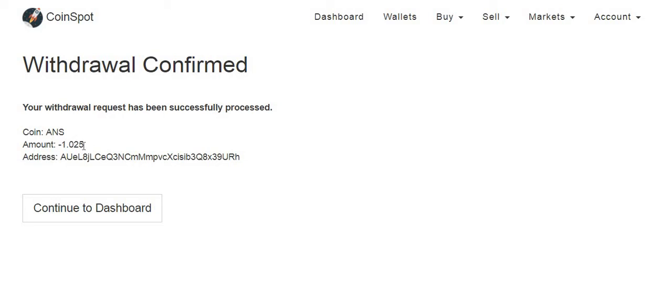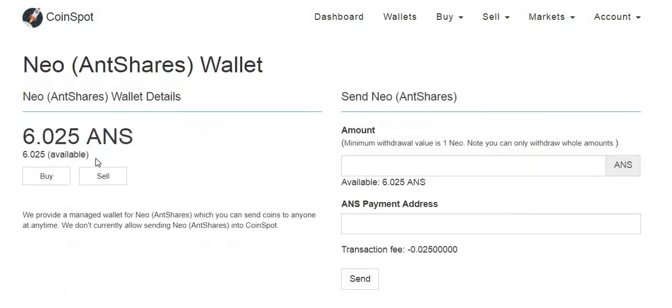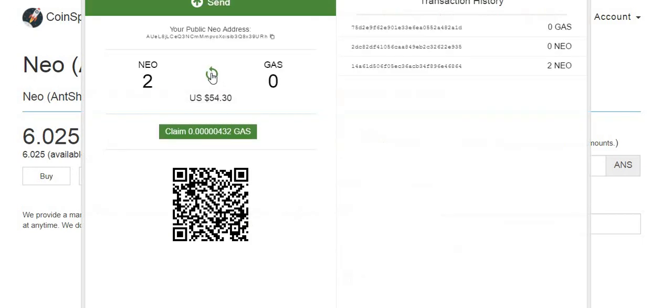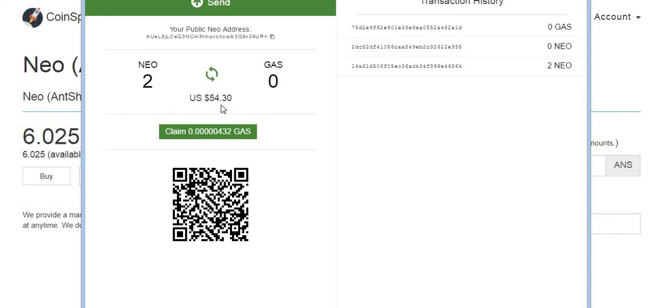Good point for CoinSpot users: make sure you have enough extra to cover transfer fees — with CoinSpot it comes out automatically, not added at the point of transfer. Now I can send my other 6 NEO. Going back to the wallet, I can see 6.25 remaining. After refreshing — theoretically 23.07 seconds for it to come through — there it is. It transferred in about 23 seconds, and immediately it's going to start generating and staking more gas.